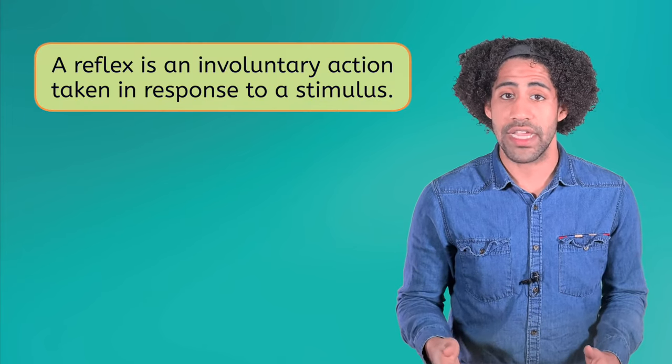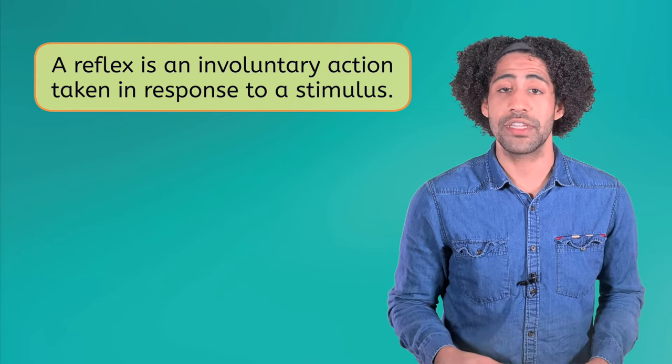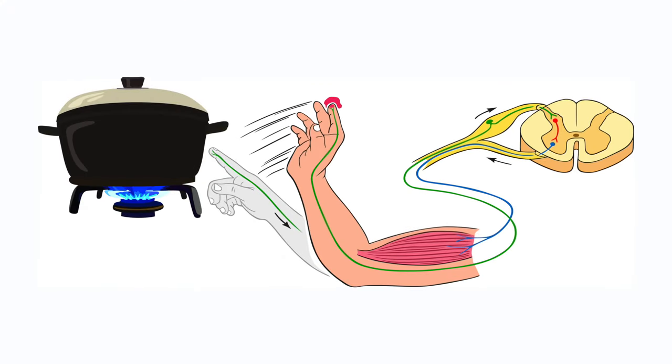The main exception to this is something called a reflex. A reflex is an involuntary action taken in response to a stimulus. For example, if you accidentally touch a hot stove, your central nervous system does not give you time to think, "Oh, that's hot, I'd better remove my hand." Instead, it immediately activates your motor system before you can think about it and pulls your hand away. Can you think of some other examples of reflexes? Write your ideas in your guided notes.